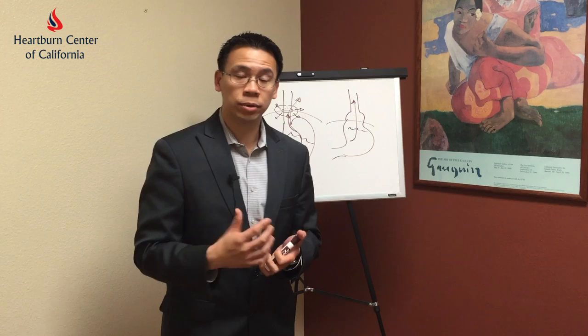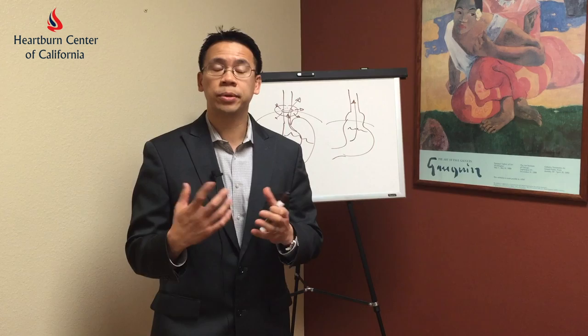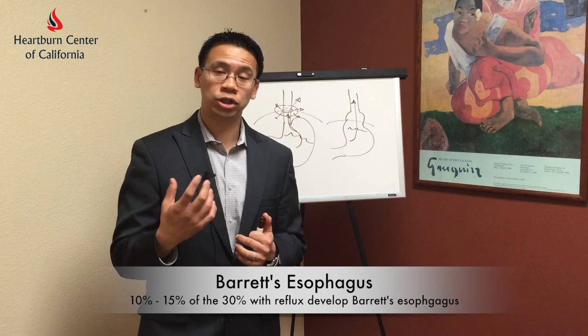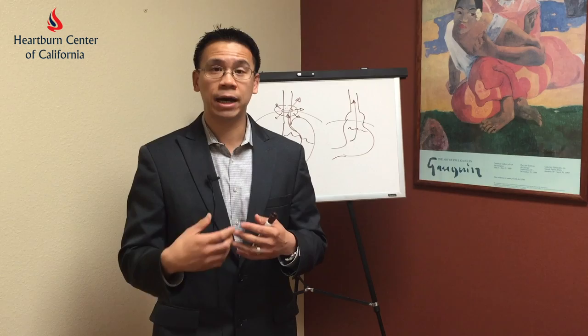The most important reason why people need to have a workup for the reflux is, of course, we know that reflux can cause esophageal cancer. I'm not saying that everyone with reflux is going to develop esophageal cancer, but we know that reflux occurs in about 30% of patients in the United States. And out of those 30%, anywhere from 10% to 15% of patients may develop chronic changes of reflux that we call Barrett's esophagus, which is essentially a precancerous form of esophageal cancer. That's the most important reason why I think patients should at least get an endoscopy to figure out whether or not Barrett's esophagus is present in them.